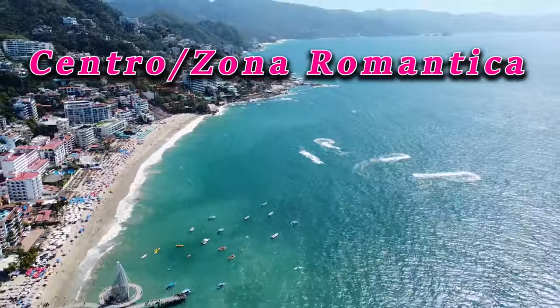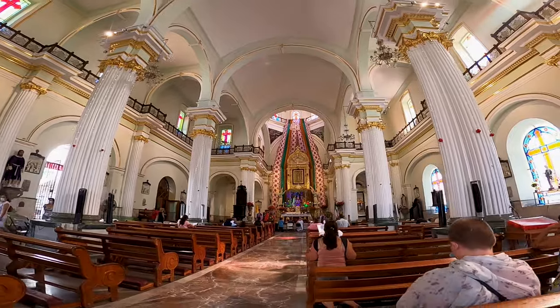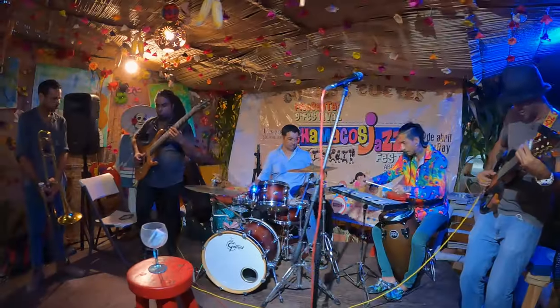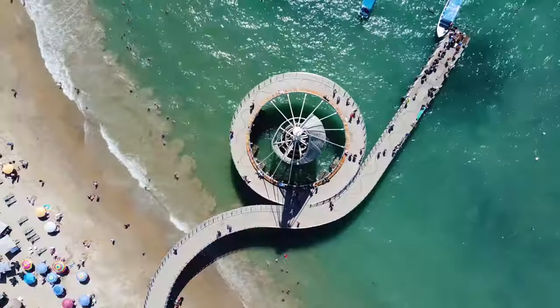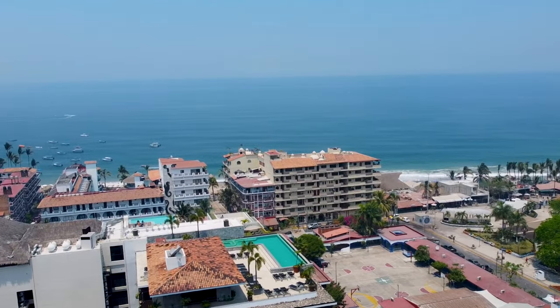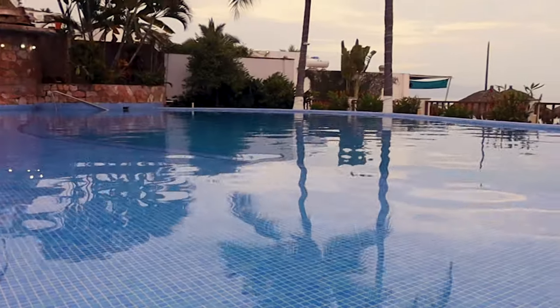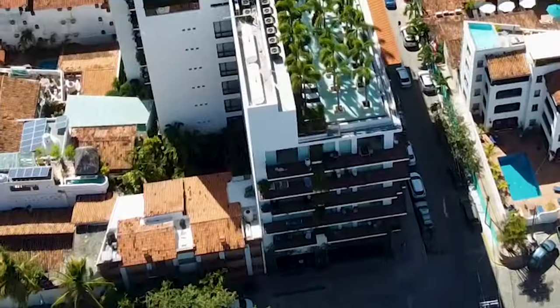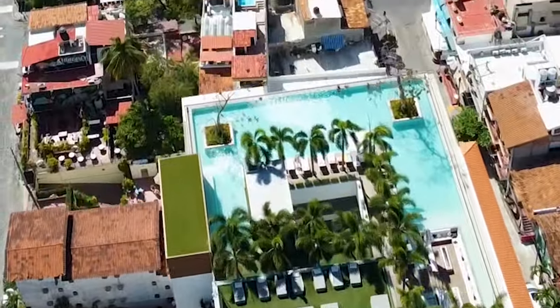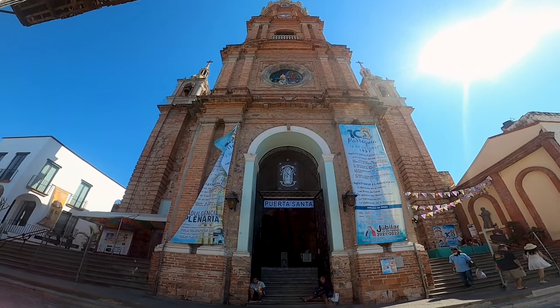Finally, we come to the Centro and the Zona Romántica — technically two different neighborhoods that function as one. This is the main downtown area, with many tourist attractions clustered together within a mile or so. It's the beating heart of the city and by far our favorite place to stay whenever we come to Vallarta. The area has a wider range of accommodations, from basic hostels and budget inns to smaller beachfront resorts and no shortage of high-end condos with swanky rooftop pools. It's a very walkable area with beautiful romantic cobblestone streets winding through historic architecture and along the river.